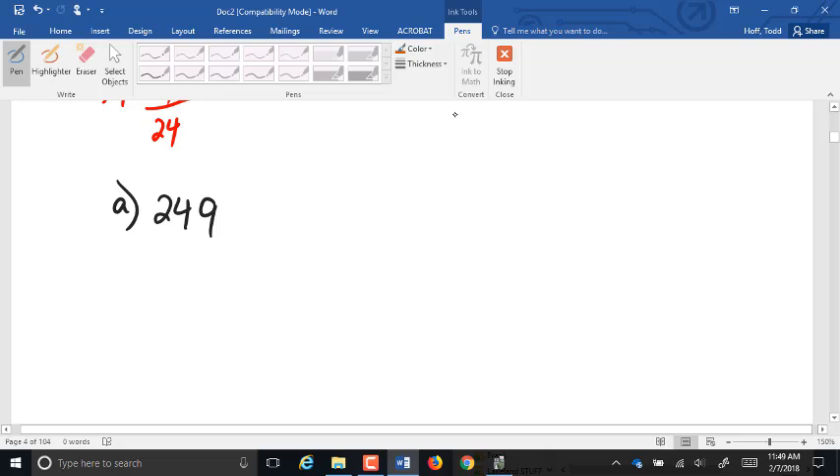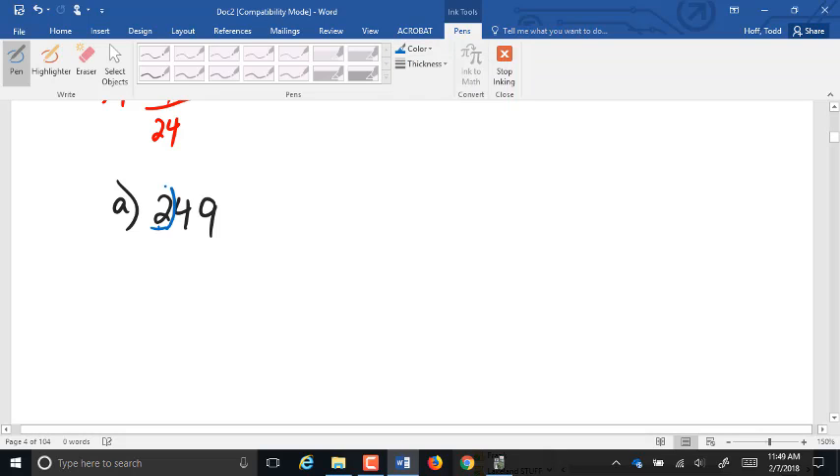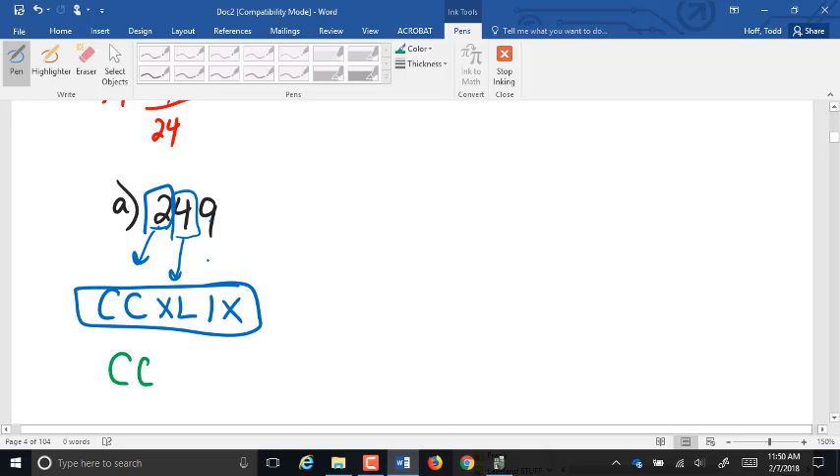For the second part, going from standard digits back into Roman numerals — 249. The common way is to go digit by digit. 2 is 200, which is CC. The 4 is 40, which is 10 taken away from 50 — XL. And the 9 is 1 taken away from 10 — IX. I also accepted the interpretation where 200 is CC and 49 is 1 taken away from 50.